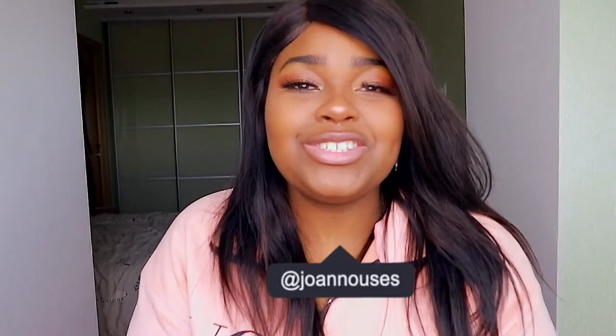Hey guys, welcome to my channel. My name is Joe, and thank you so much for clicking on today's video. Today's title is 'How to Record and Edit Your Videos Like a Pro.' I'm going to be giving you tips on how to make your videos look professional and grand — just a couple of things you need to improve your video quality and focus on when recording.